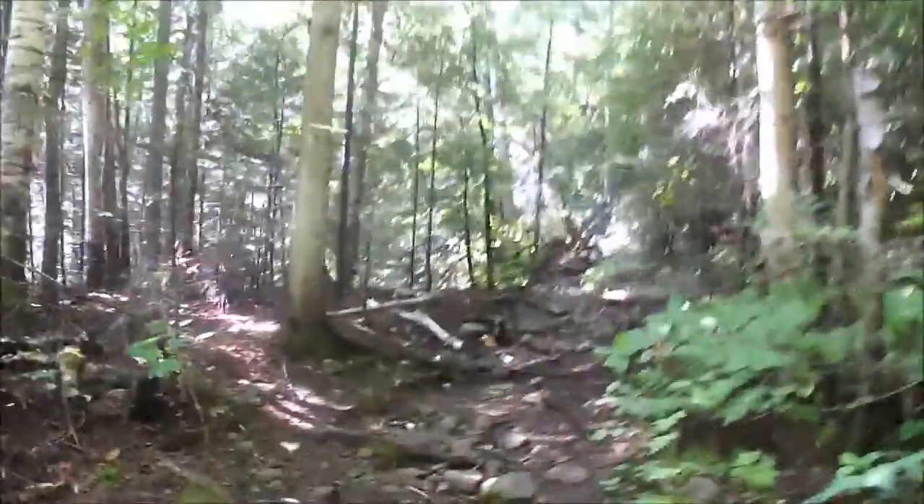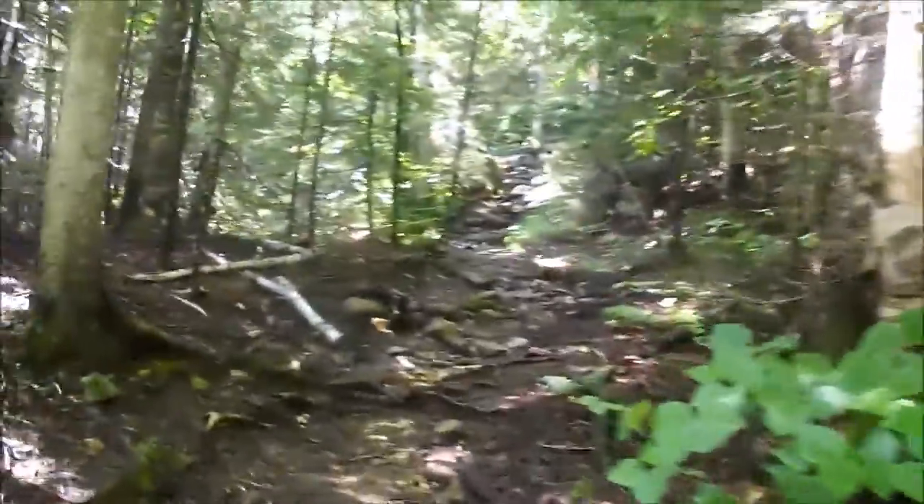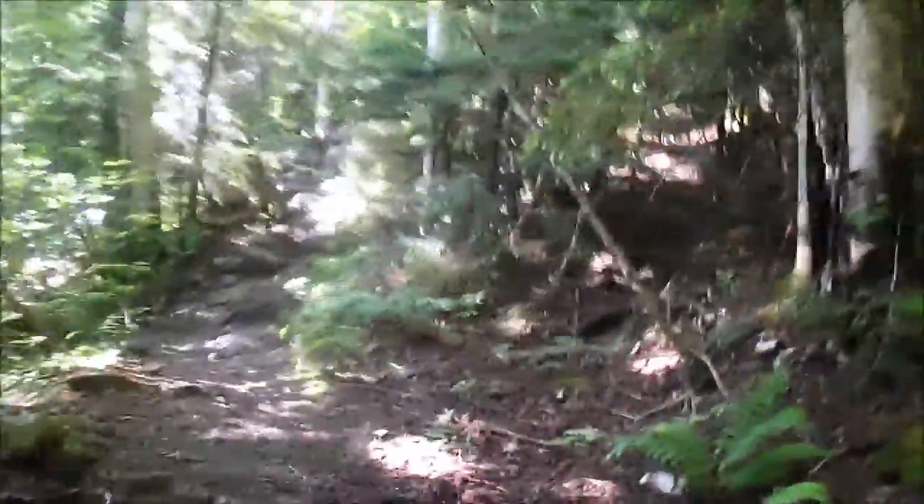The hike to the summit of North Twin Mountain is already almost halfway over — another 2.4 miles, I believe. It's not an easy 2.4 miles though. Near the ridge crest there's a section that's quite steep. Let's just see what the rest of this hike brings us.